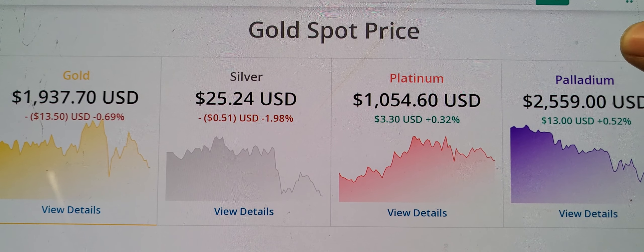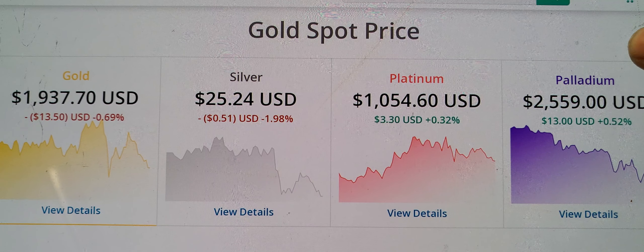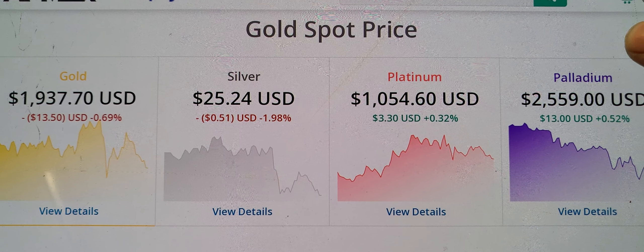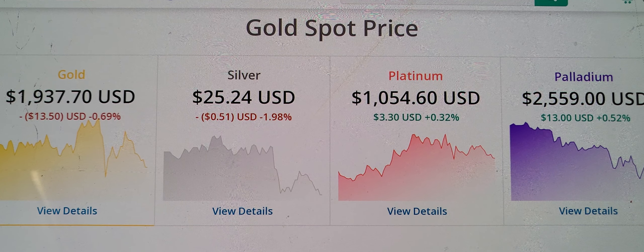Platinum is up in the green, sitting at $1,054.60, up $3.30, plus 0.32%. Palladium is sitting at $2,559, up $13, plus 0.52% at the time of this recording.